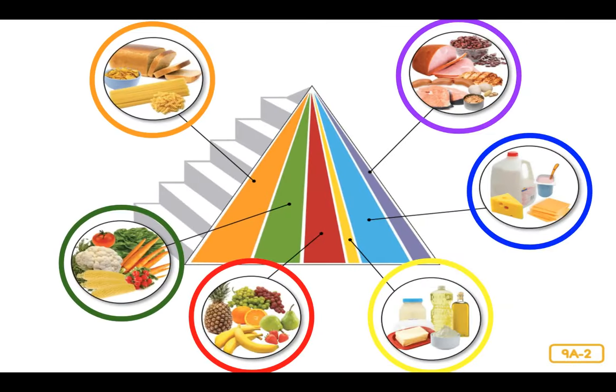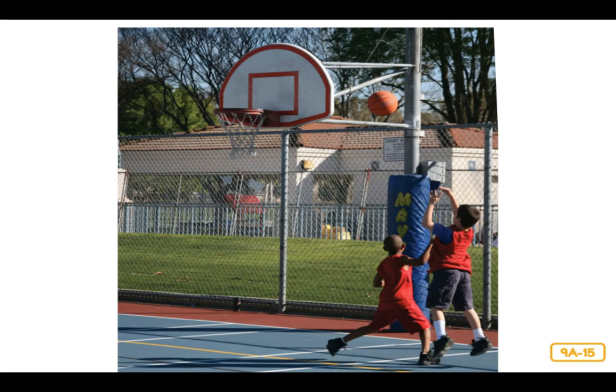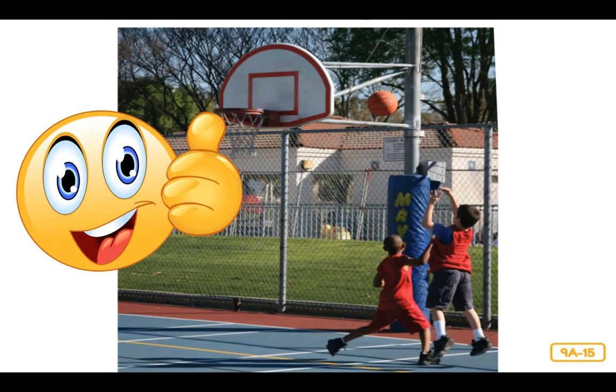That brings me back to my pyramid. Did you notice the stairs going up the side? They are there to remind you to keep moving. It's very important to not just eat healthy foods, but to also be physically active every day. That means participating in skateboarding, swimming, riding your bike, climbing in the playground, or any other sport you like to do. Keeping active helps you stay the right weight for your body, keeps your bones and muscles in good shape, and makes your heart and lungs stronger. If you get into the good habit of having fun while moving, it will help you stay healthy for the rest of your life.